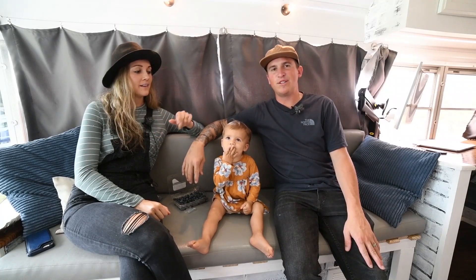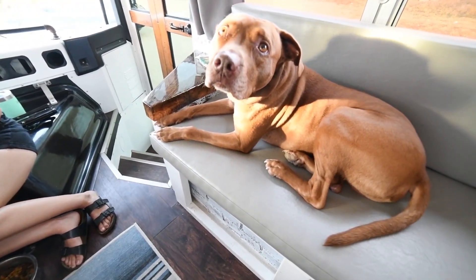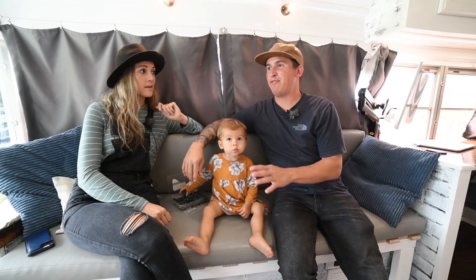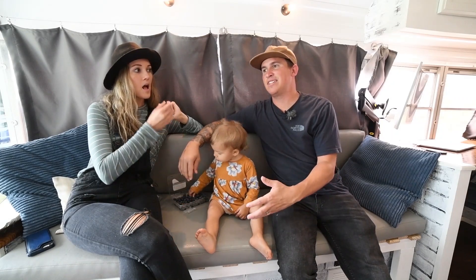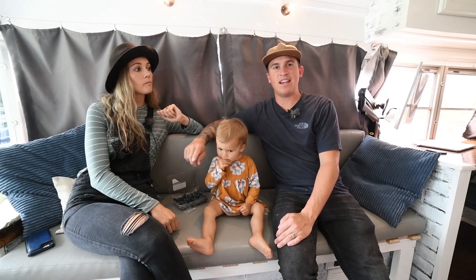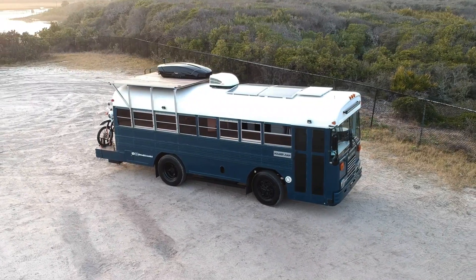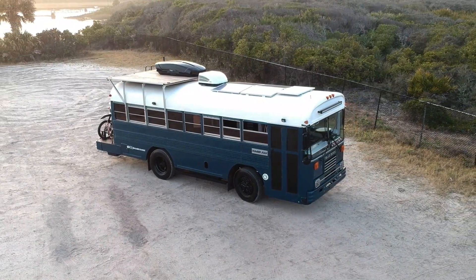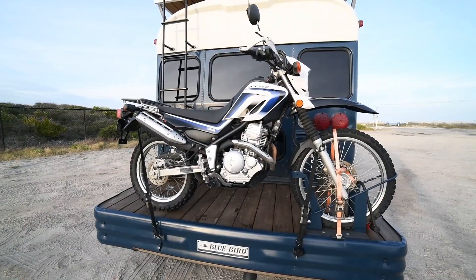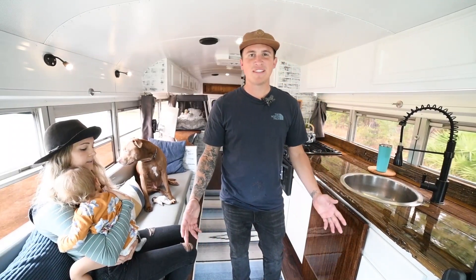I'm Kristen, I'm Will, and this is Rome, and we have a dog Rush. We live in a Bluebird bus — it's a 28-foot originally Air Force bus. We extended the bumper to 31 feet and it's been great. We've been living on the road since April of 2019. Welcome to the inside of our bus.